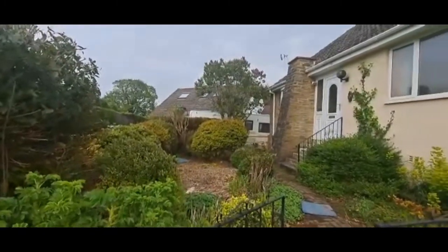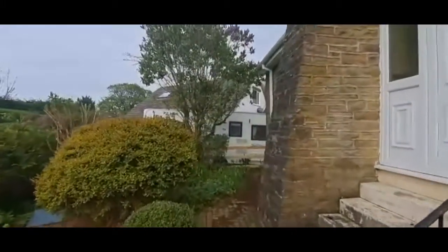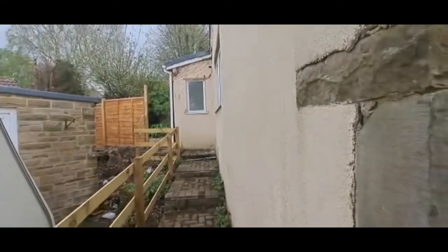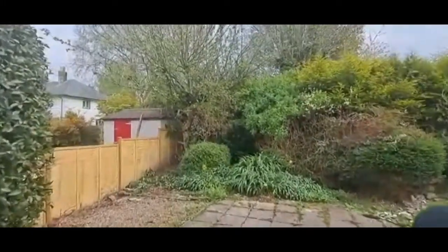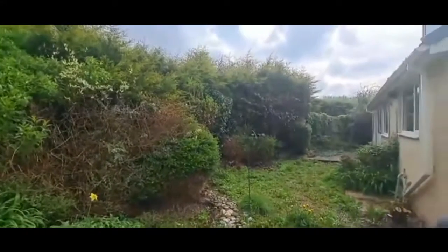Externally, the property has a pleasant front garden with block-paved walkways and access around the side of the property to the rear. There's a nice private rear garden with a patio area, mature hedging, trees, and shrubs.